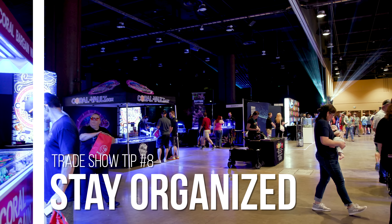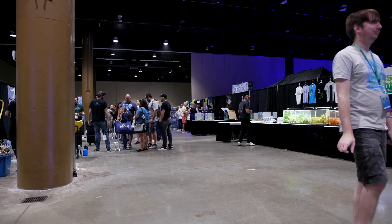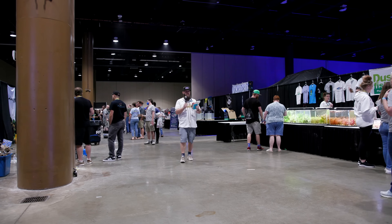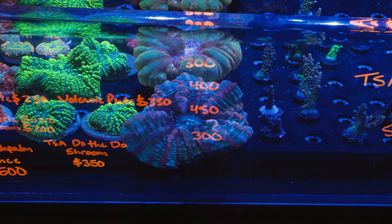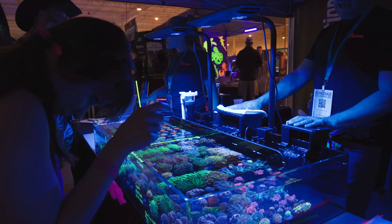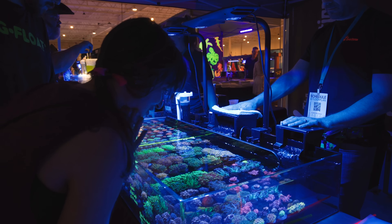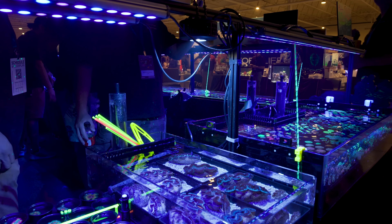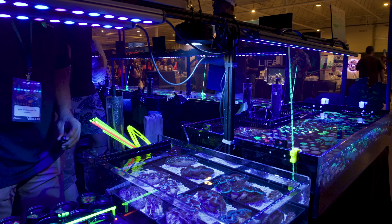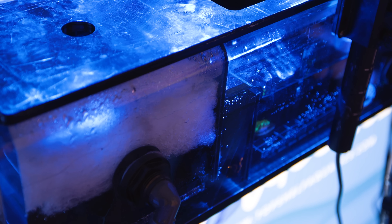Tip number eight. The bigger shows are multi-day affairs, usually Saturday and Sunday. It's not uncommon for a buyer on the first day to request you hold a coral and pick it up at the end of Sunday when you break down. As a vendor, have an organizational system so you know who bought what and paid for what, with a way to separate their items so they don't get accidentally sold to someone else. Best practice I've seen is to use magnetic frag racks — particularly ones sized to go into the all-in-one partition behind the display, so there's no confusion that those corals are no longer for sale.